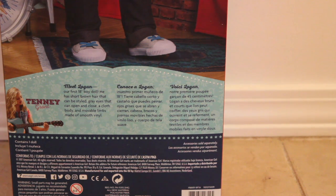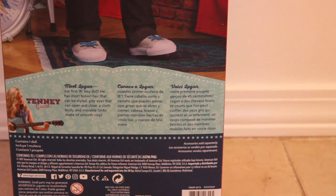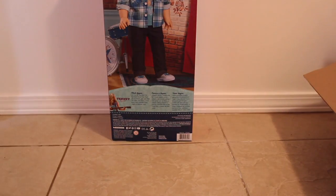Our first 18-inch boy doll. He has short brown hair that can be styled, gray eyes that can open and close, a cloth body, and moveable limbs made of smooth, squishy vinyl. And there's also text in two languages — I don't know what languages those are, picking Spanish, maybe French too. And of course it says contains one doll, accessories sold separately, and all those warnings. This is just reminding me so much of a Barbie box or a Monster High box, with a little summary of the character on the back.